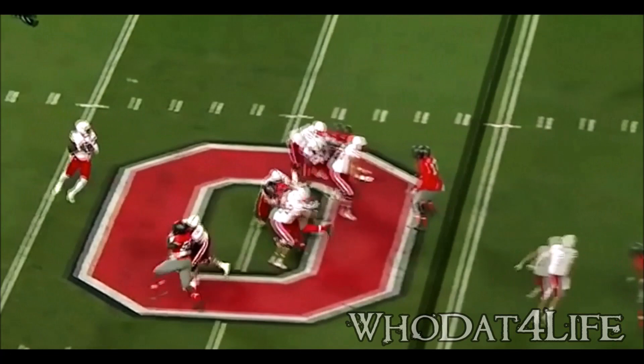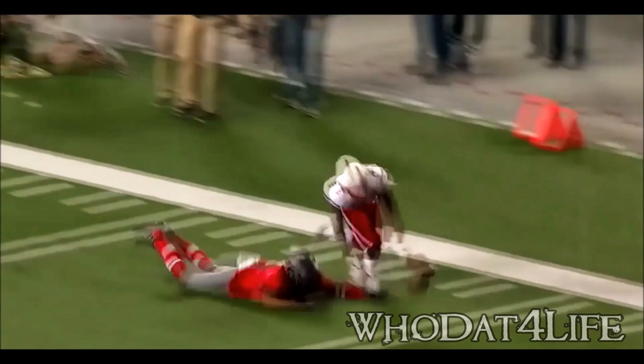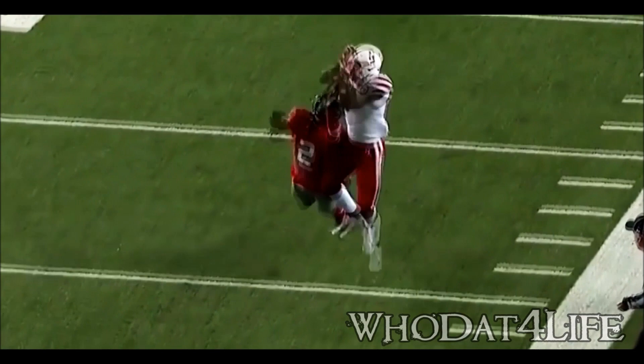Armstrong has time again, looking downfield. Nice throw, broken up at the last minute there. Marshawn Lattimore was defending — how about the effort at the end by Lattimore to go up and get his hand in there to knock that ball away.